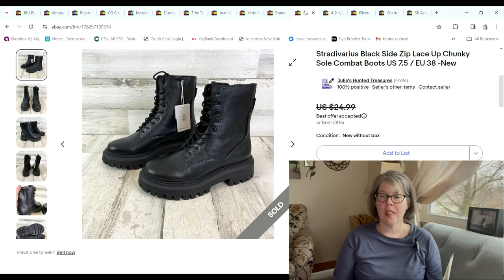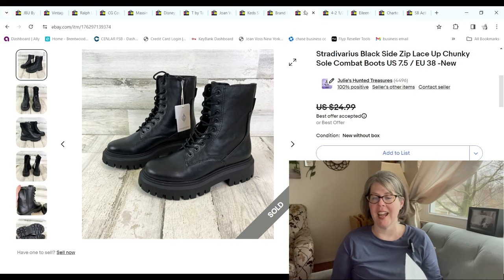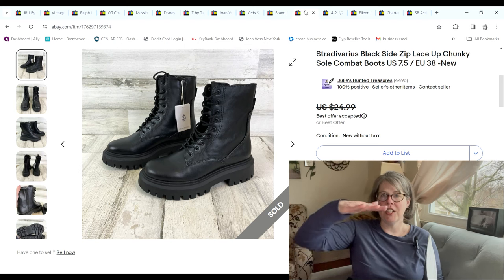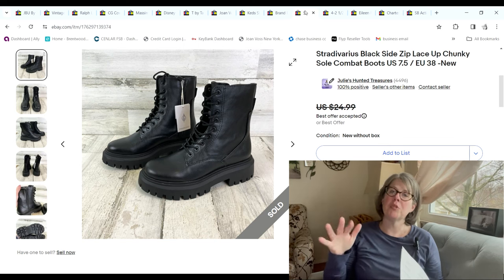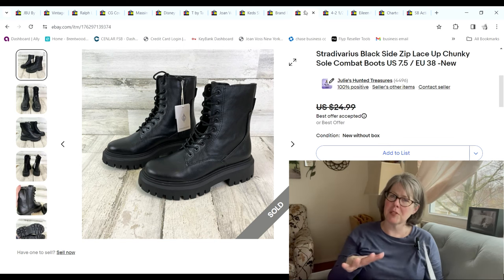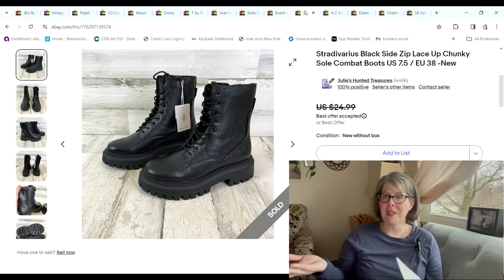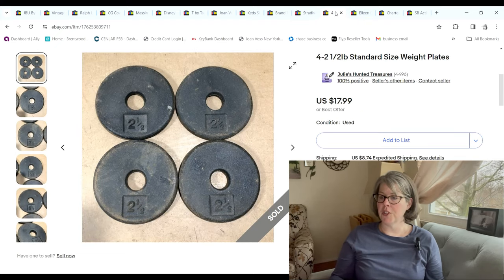Here are the Stradivarius boots. The last few weeks we found a couple pairs on 99-cent day — new with tags. I feel like Zara's in the middle tier, Massimo's at the top, and Stradivarius is low tier because they're all faux leather, whereas Zara is usually real leather and Massimo is almost always real leather. I knew I wouldn't get tons for these, but new with tags for 99 cents — I'd give it a shot. These sold for $20 and we made a $15.31 profit.